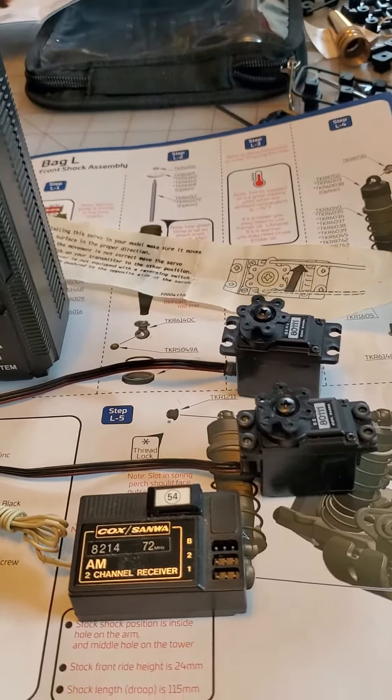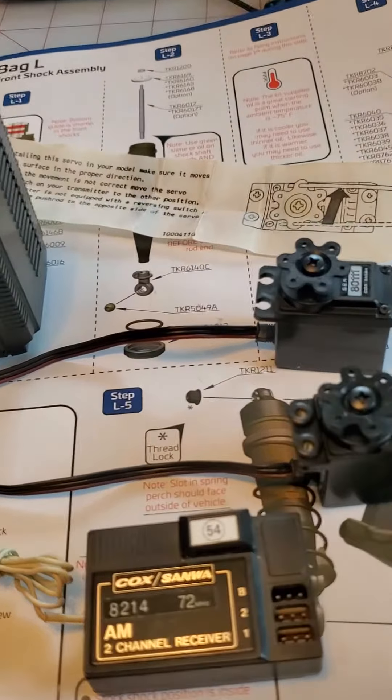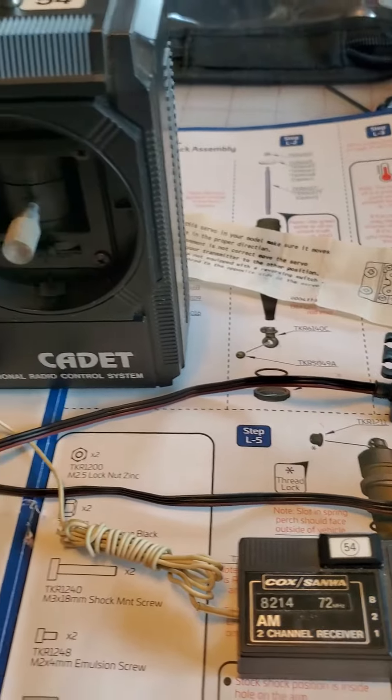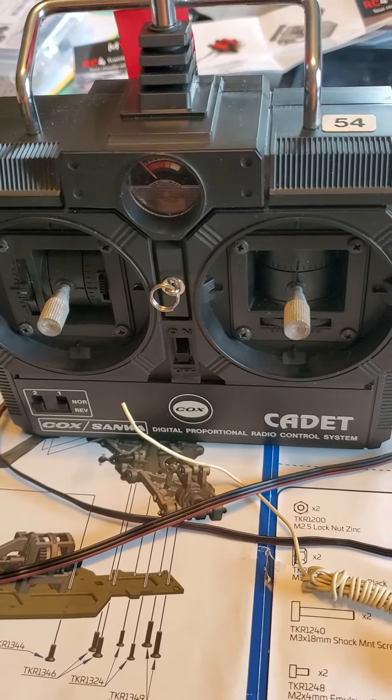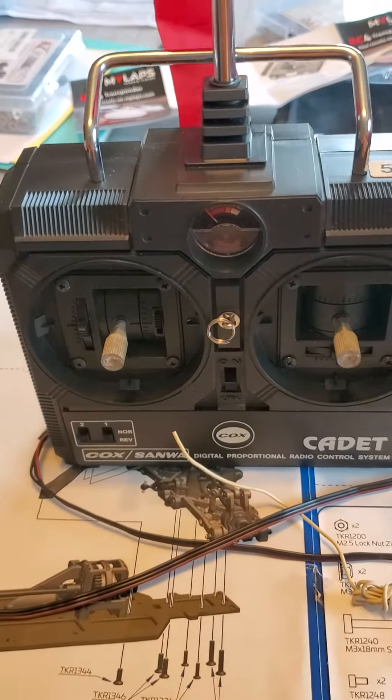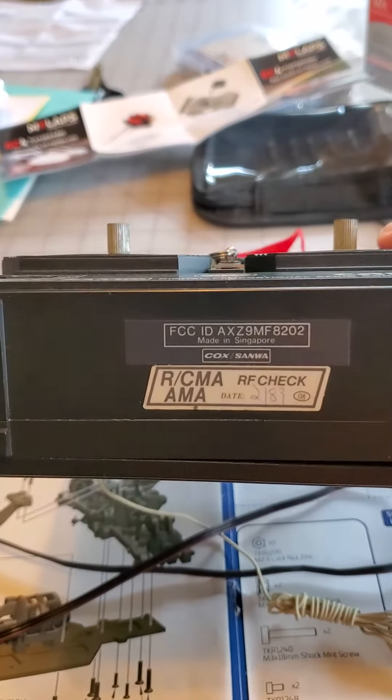I'm very proud to own this, even though these weren't the greatest radios ever. But it's great to own a piece of history. This radio was probably made in the late 70s, possibly the 80s. It's just fun to have old collectible items in your collection.